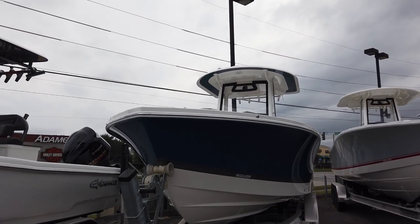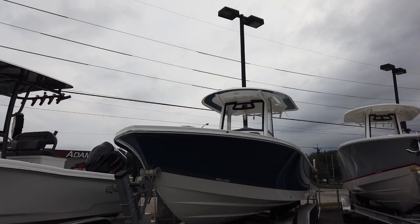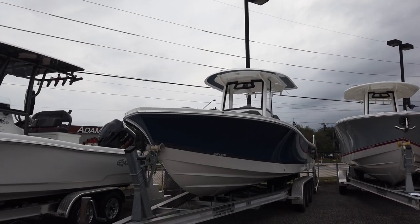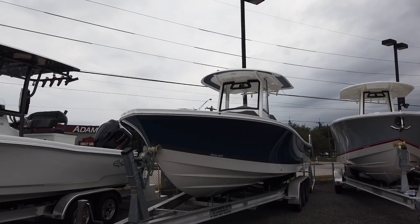It is Regulator's newest series. They came out with this boat about two years ago — Miami 2019 is when they released it. They came out with the 24 this year, which we've already sold out of, and I think we're only getting one more for the entire 2021 model year. They call them XO for crossover — it's a hybrid bay boat center console.